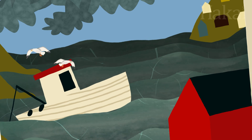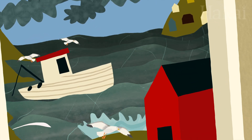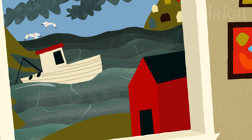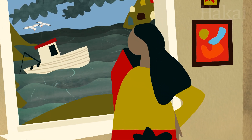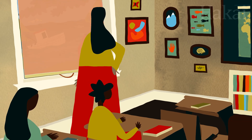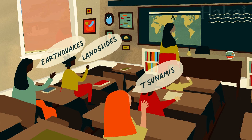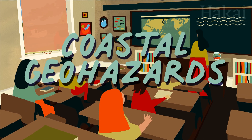Life on the coast can be pretty hazardous, which makes a lot of sense since coastlines are where the powerful ocean meets the land. But on top of wild weather events like hurricanes and tropical storms, coastal areas are where geological hazards like earthquakes, tsunamis, and landslides constantly reshape the landscape.